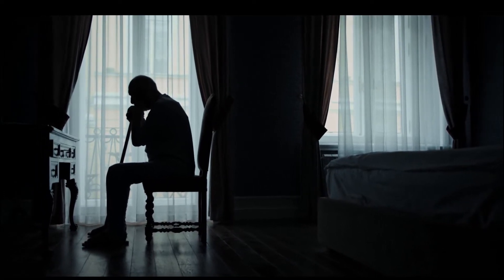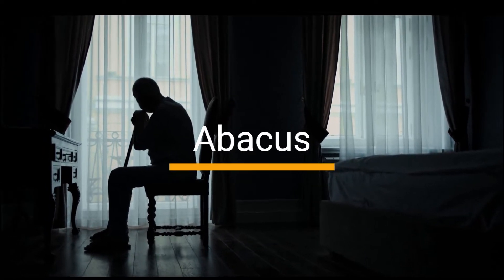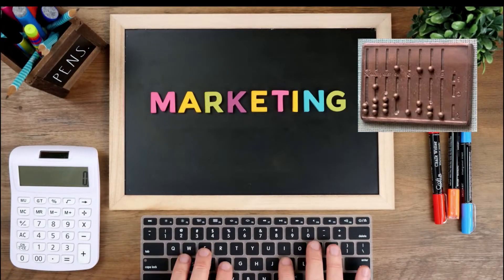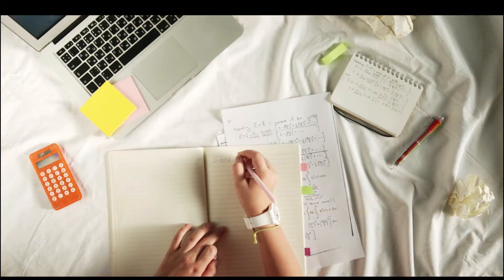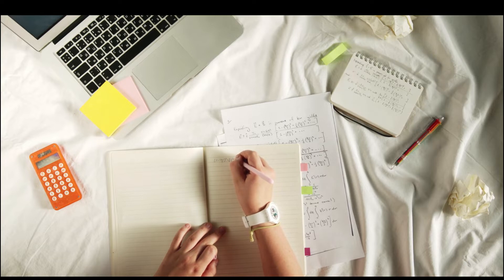What was the first calculating device? An abacus is a device composed of beads that slide along rods, which fit into a frame. In ancient times, the abacus was used as a calculator. It aided in performing mathematical processes like counting, addition, subtraction, and multiplication. The machine was designed to assist in all four basic functions of arithmetic: addition, subtraction, multiplication, and division.